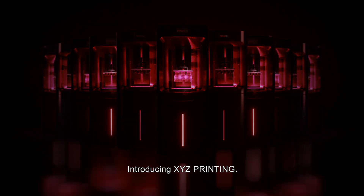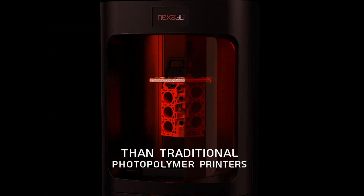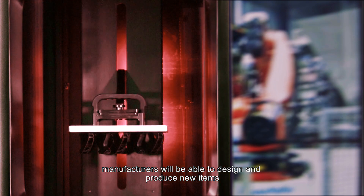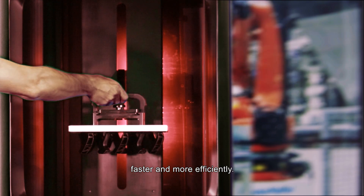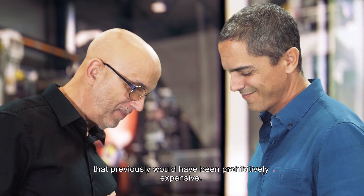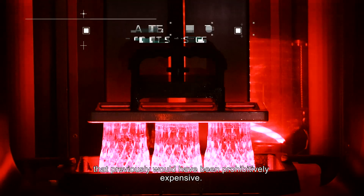Introducing XYZ Printing. With the affordable MFG Pro 1600 XPF, manufacturers will be able to design and produce new items faster and more efficiently. Consumers will gain by being able to order up custom items that previously would have been prohibitively expensive.